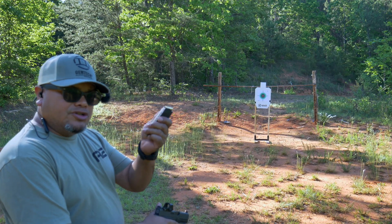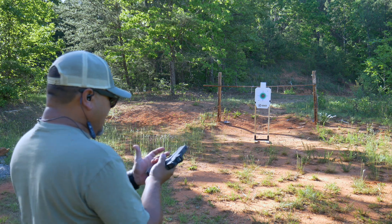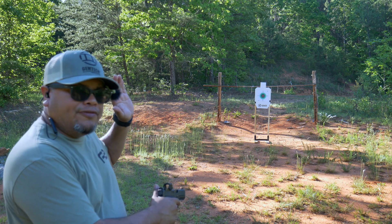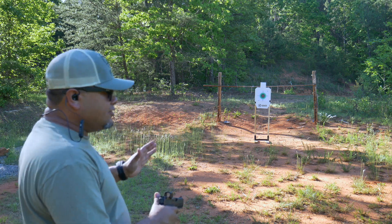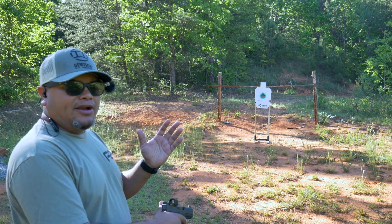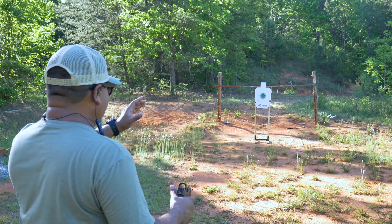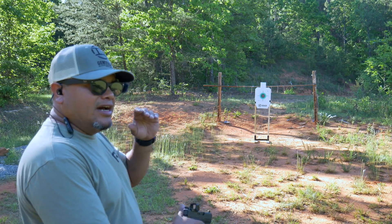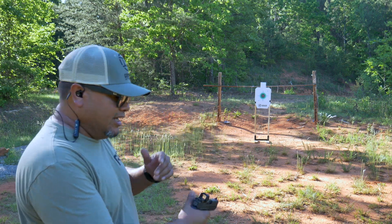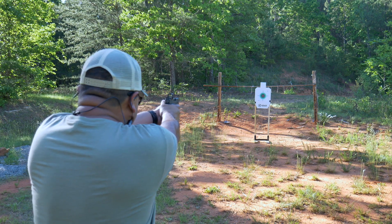All right, we're going to start with the Glock 43X. We're using 124-grain full metal jacket ammo and we're about five to seven yards from the target. I'm going to put a fresh target on each pistol to show you me personally shooting the gun — how accurate I am. They all have red dots and should be pretty close to sighted in, but at seven yards we'll see what kind of group I can shoot.